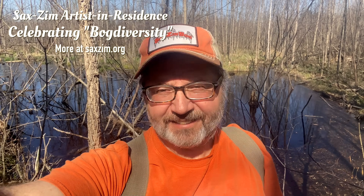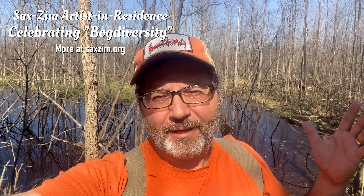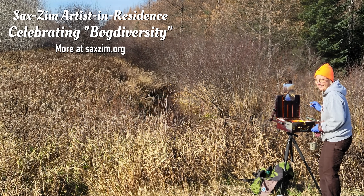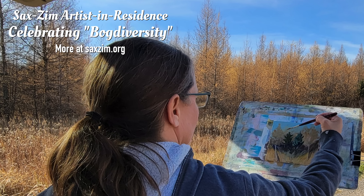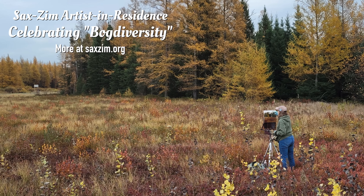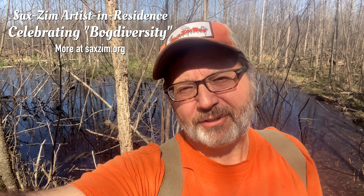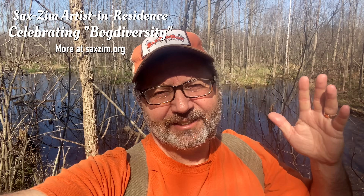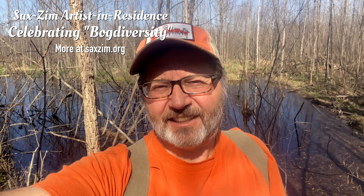I want to tell you all about this exciting new program we have: Artists in Residence. This is part of a grant — we're opening it up to artists of many different mediums. The whole idea is to showcase bog diversity, the critters, the plants, what makes bogs special, and connect peatlands around the world to climate change — how sphagnum moss and peat bogs are a major carbon sequester for the planet. Applications are online on our website; you've got till end of May to get those in. It's in late August, the 18th through the 24th. Only a couple will be selected, so get those entries in.